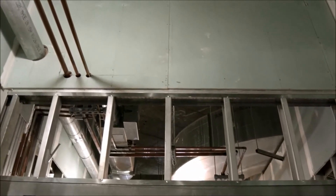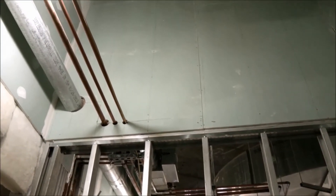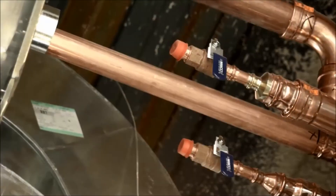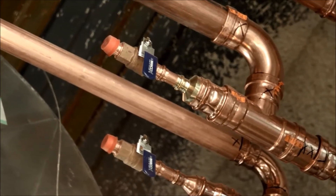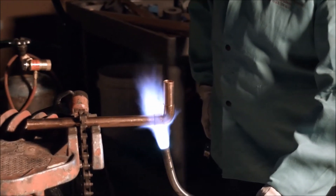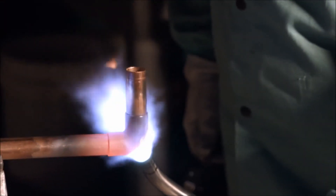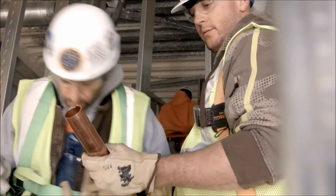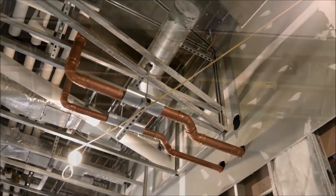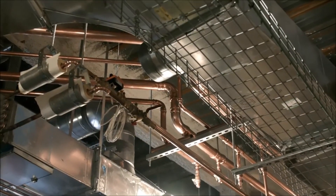It also meets all the NFPA requirements we need for penetrations for one hour, two hour, three, and four hour walls that are required for fire escape chambers in those buildings. The failure of copper pipe is somewhere in the 1,900 to 2,000 degree range — that's when it's going to start to melt. If you have a fire that hot, copper is going to be the least of your worries, but copper is going to hold up much better than any other product. Just for all the things we've already talked about — antimicrobial, fire rating — all those components are greatly advancing our use of that product.